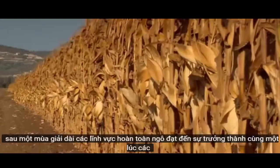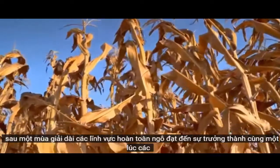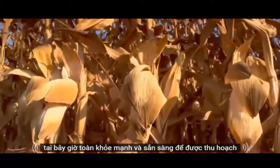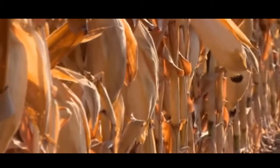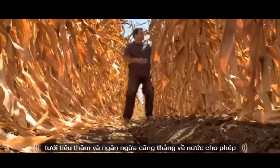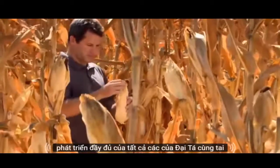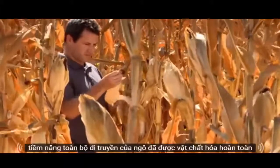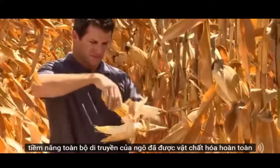After a long season, the whole cornfield reaches maturity at the same time. The ears are now full, healthy, and ready to be harvested. The intensive irrigation and the prevention of water stress allowed the full development of all kernels along the ear. The whole genetic potential of the corn has fully materialized.